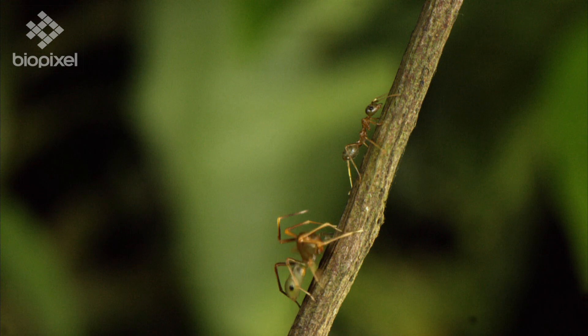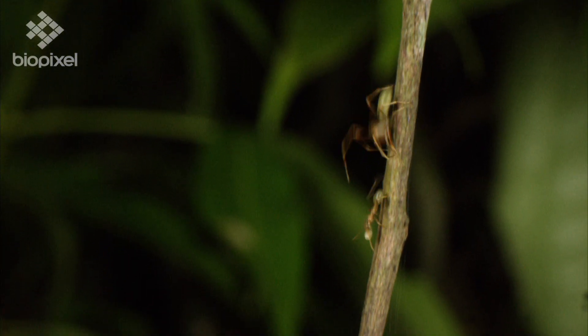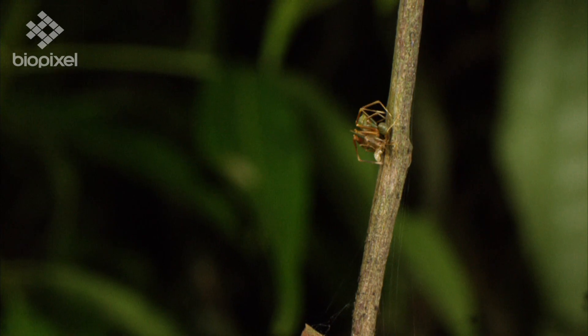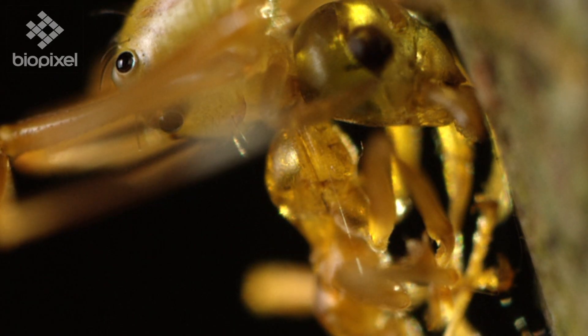He works up the courage. Not yet. Wait — is this the perfect moment? Oh gross, you can actually see the spider sucking the brains out of his victim.